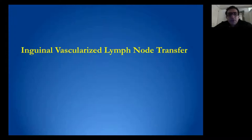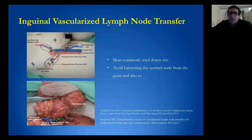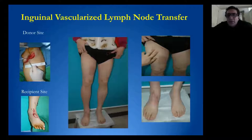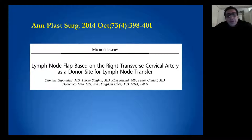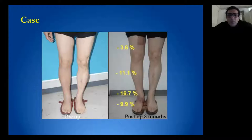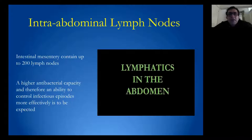Regarding the groin lymph node transfer, it is the most common usage described in the literature. We need to avoid harvesting sentinel lymph nodes to avoid iatrogenic lymphedema. Here is a patient with inguinal lymph node transfer to the distal upper limb, and another with inguinal vascular lymph node transfer to the distal limb. We have also used and reported the supraclavicular lymph node transfer based in the transverse cervical vessels, which can be harvested with or without skin, with good clinical and lymphoscintigraphy results postoperatively.